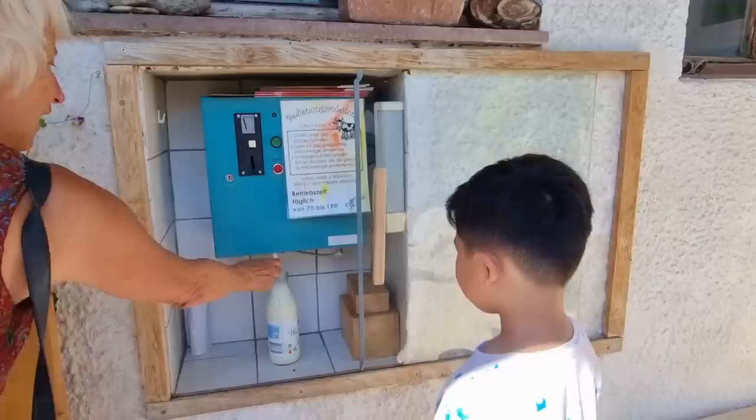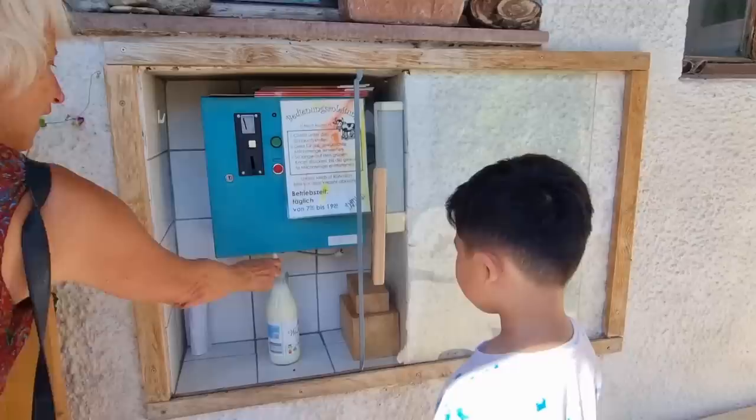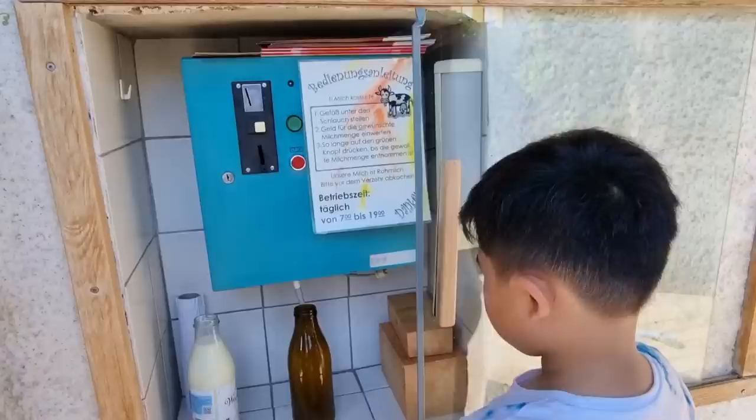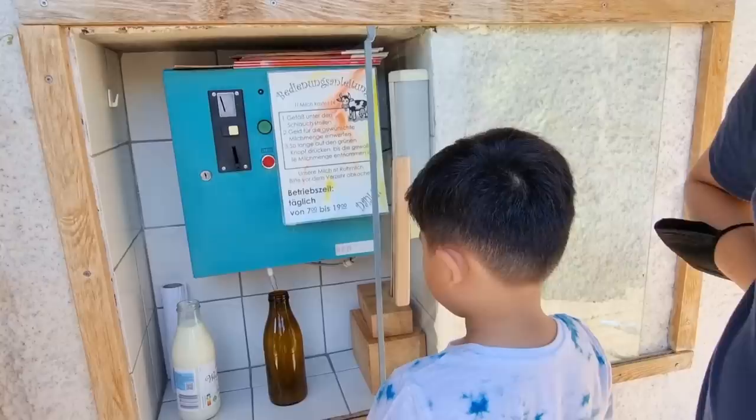Just one moment, it will take some time and you can put in more. Be careful. So 1 euro for 2? Yes, 1 euro for 2. I'll put it in afterwards.